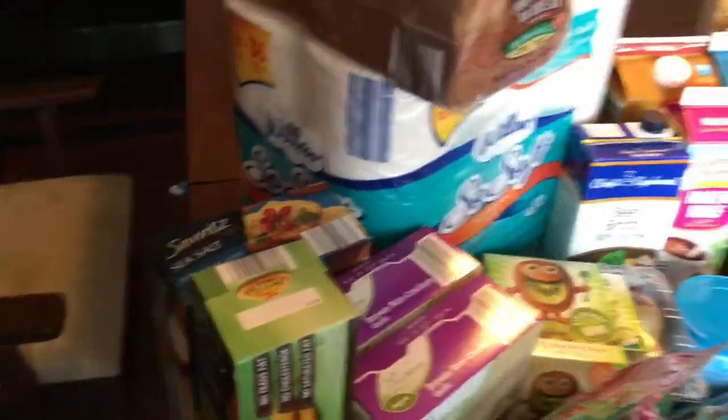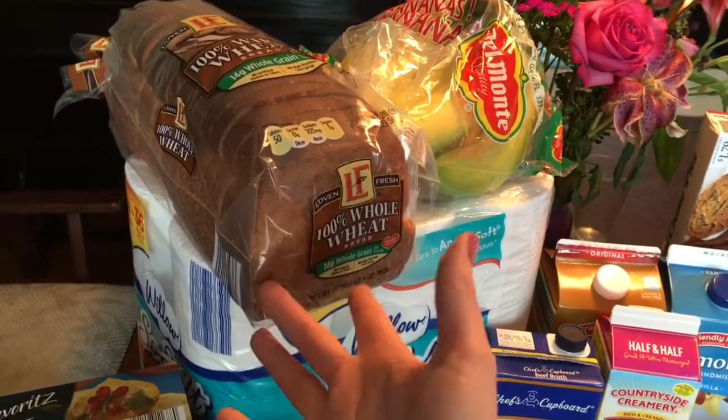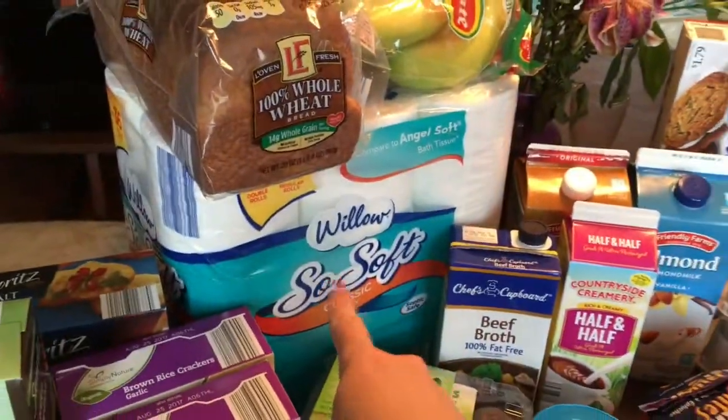Of course I got the hummus to go with the crackers. I also picked up some sea salt pita crackers — my husband loves those, he gets them every single week and takes them to work for a snack. They're really low calorie. And a loaf of whole wheat bread.